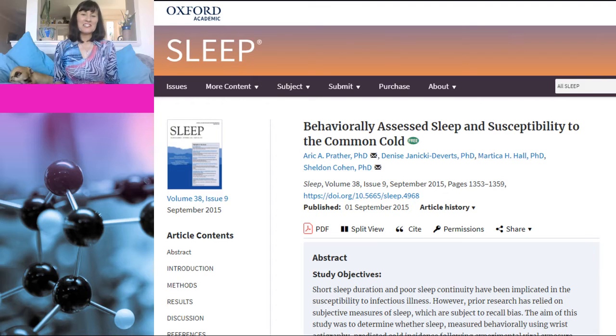This study was published in a journal called Sleep, which is a very appropriately named journal. It involved 164 healthy men and women whose sleep was recorded with a wrist monitor — except it just monitored sleep and not exercise. They kept track of their sleep for seven days and then were inoculated with nasal drops containing a strain of rhinovirus, which is one of the viruses that causes the common cold. Then they were monitored for five days to see if they actually caught colds.